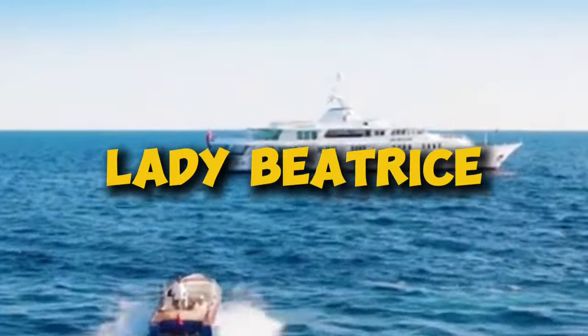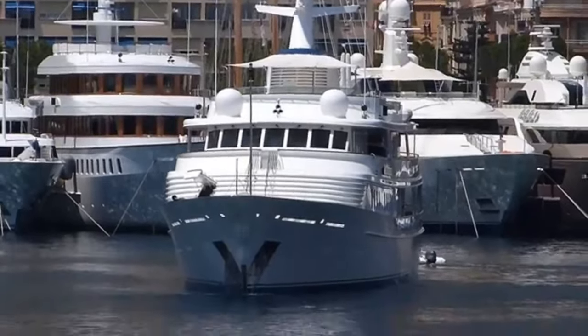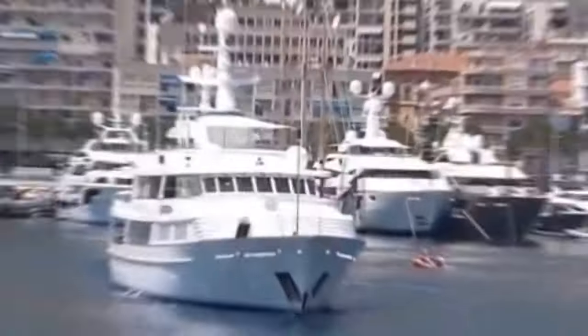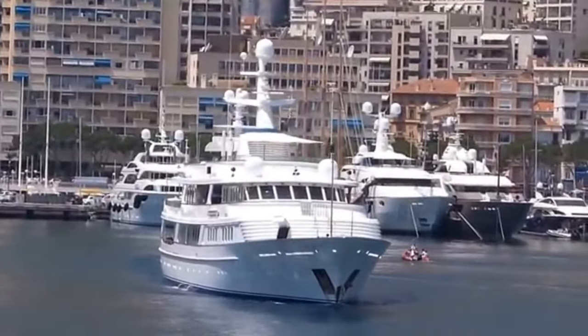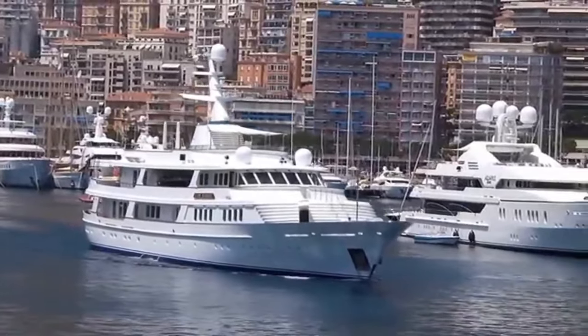Lady Beatrice — you thought your inflatable pool float was fancy. Wait till you see what billionaires are cruising around in. We're kicking off our list with number 10, and even the cheapest yacht here is going to make your jaw drop.